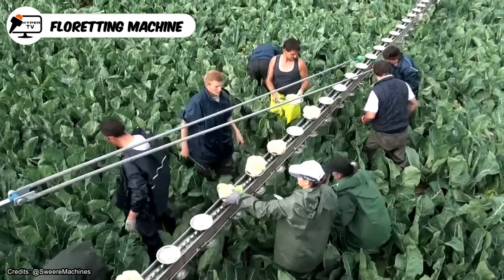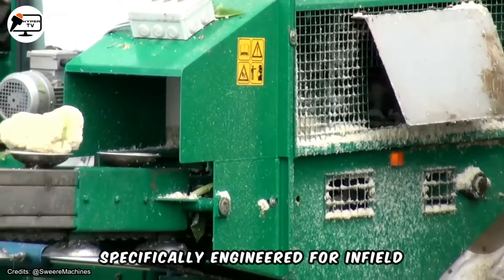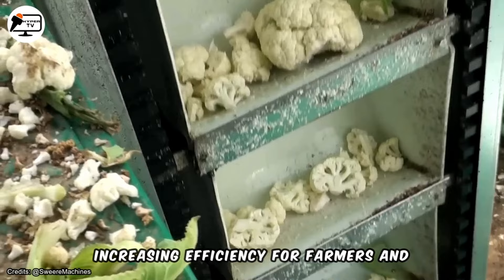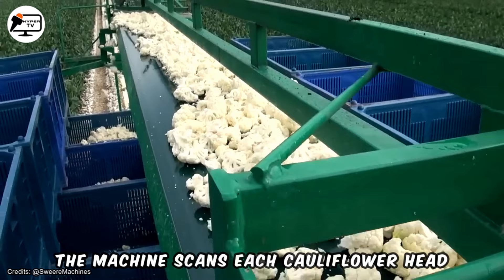Sweer's floreting machine represents cutting-edge agricultural technology specifically engineered for in-field cauliflower processing. This innovative machine automates the task of separating cauliflower heads into individual florets, thereby saving time and increasing efficiency for farmers and processors. Equipped with advanced sensors and cameras, the machine scans each cauliflower head upon entry, ensuring precise processing.